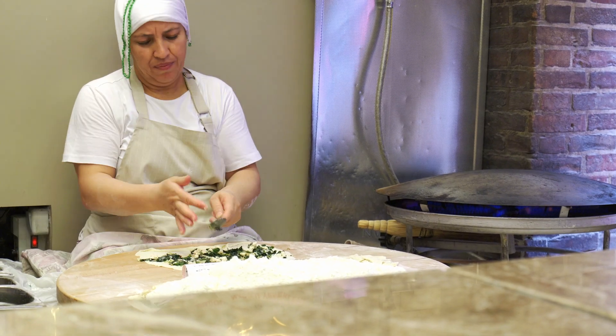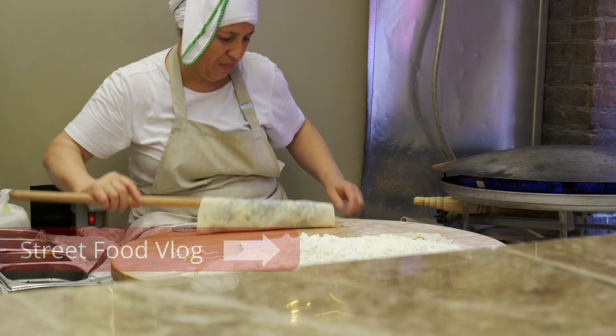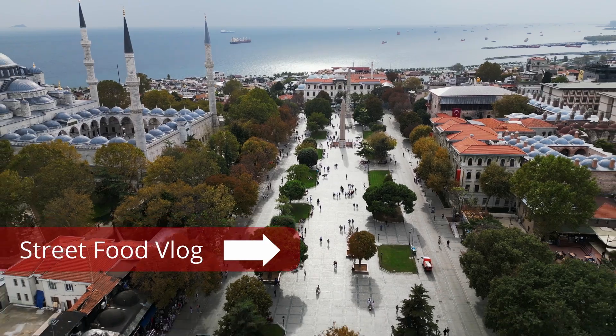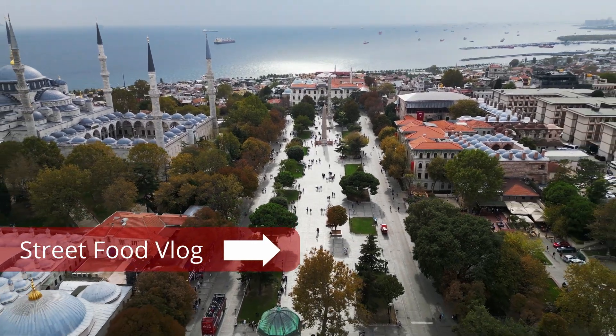The food in Istanbul is outstanding. You can check out our street food blog right here. We'd love to hear about your experience and any other questions you have in the comments.